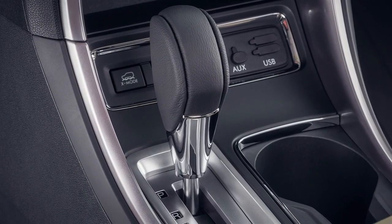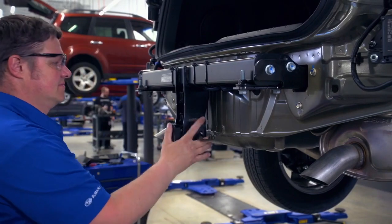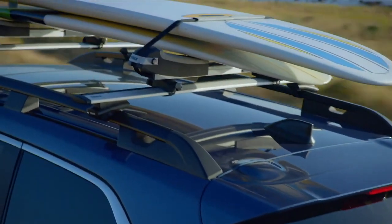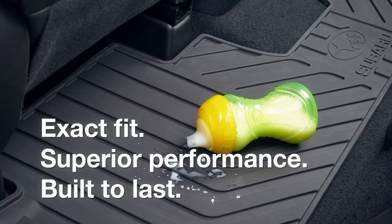When it comes to accessories, one size does not fit all. Genuine Subaru accessories are precision engineered using original computer-aided design data for each Subaru model. They are specifically made for the vehicle they're sold for, which means they fit better, perform better, and last longer than aftermarket additions.